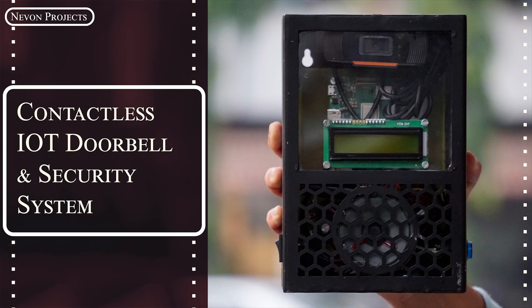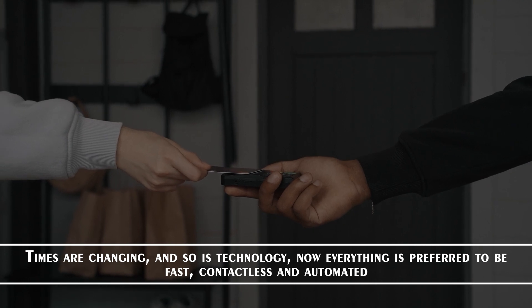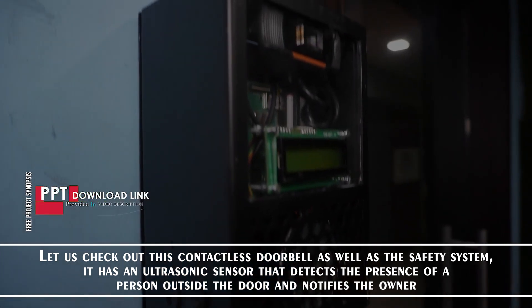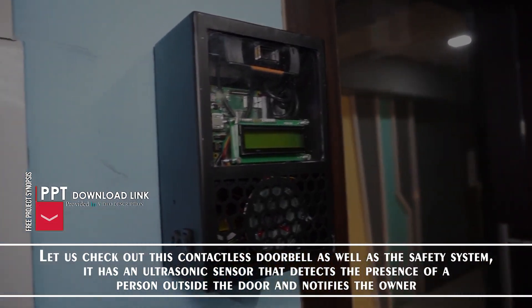Contactless IoT Doorbell and Security System. Times are changing, and so is the technology — now everything is preferred to be fast, contactless, and automated. Let us check out this contactless doorbell as well as safety system. It has an ultrasonic sensor that detects the presence of a person outside the door and notifies the owner.